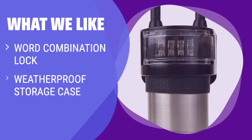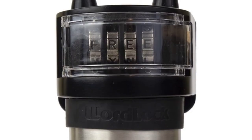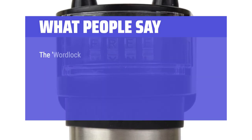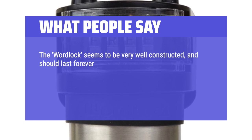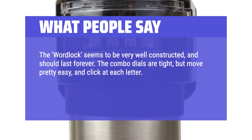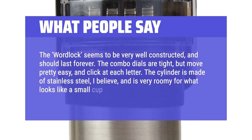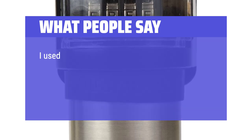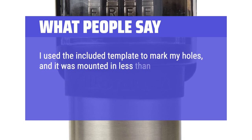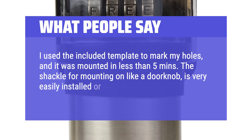What We Like: For those who prefer a word-based combination lock, this sturdy box is a great choice. If you need a weatherproof and secure storage solution, this option might be ideal for your needs. What People Say: The word lock seems very well constructed and should last forever. The combo dials are tight but move pretty easy and click at each letter. The cylinder is made of stainless steel and is very roomy for what looks like a small cup. Mounting is simple — I used the included template to mark my holes and it was mounted in less than 5 minutes. The shackle for mounting on a doorknob is very easily installed or removed.